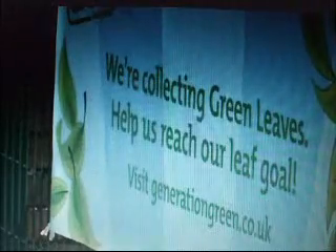Flying the flag for the environment at Kirkcum Primary School near St. Rahr. They try to be eco-friendly in everything they do here. Lighting up the school Christmas trees is no exception.